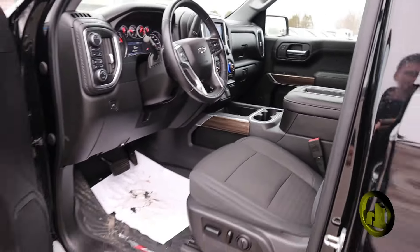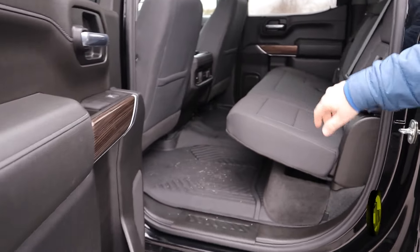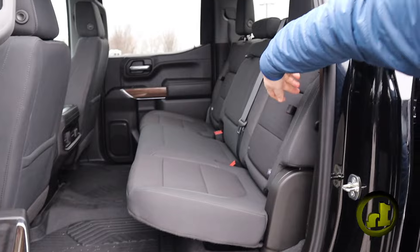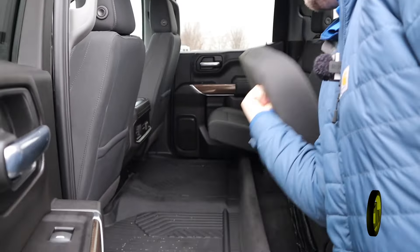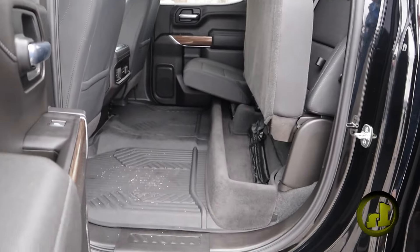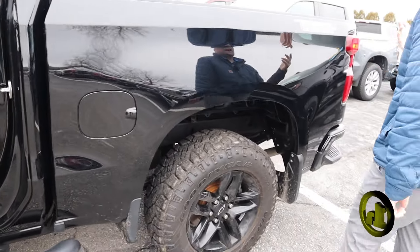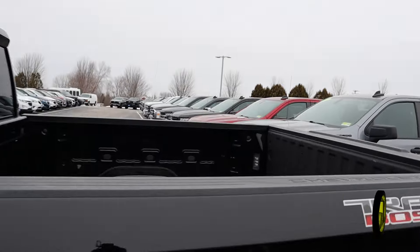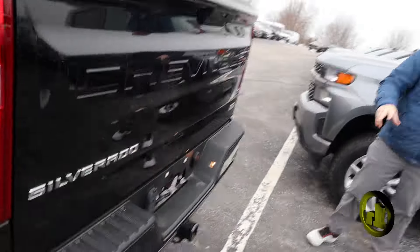There are only 35,000 miles on this 2020 and it's certified pre-owned. It also comes with vents on the rear, in-seat storage, and under-seat storage, which is super cool — when they changed this body style, that was a first ever. It doesn't have a bed liner but that's something we can facilitate if you wish, and it does have the towing package with dual exhaust.